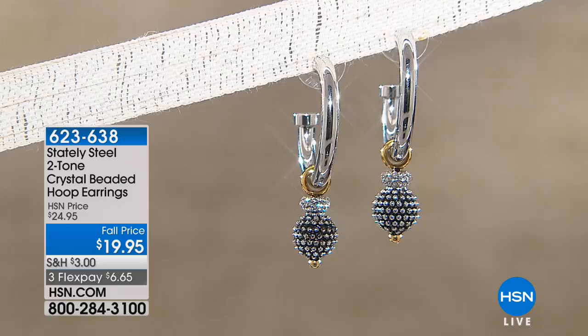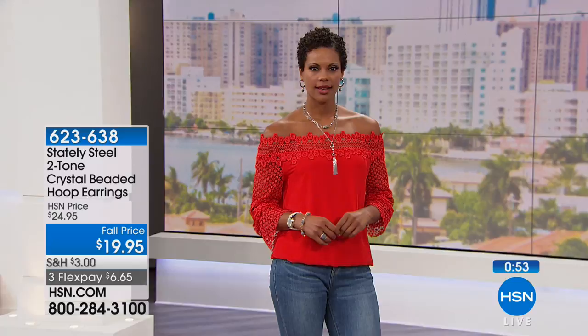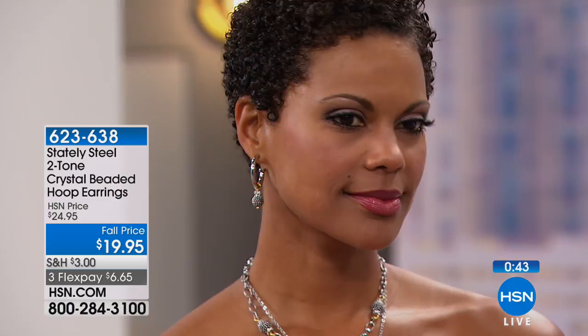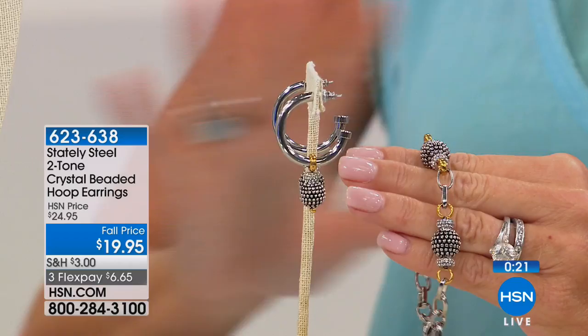Moving on to the matching hoop earrings — just over an inch, about one and an eighth inches in length and three-quarters of an inch in diameter, at $19.95. If you have sensitivities you know you're pretty much limited to gold, silver, or platinum for earrings. I want you to try your very first Stately Steel piece — let it be an earring. I know you are going to be beyond delighted.